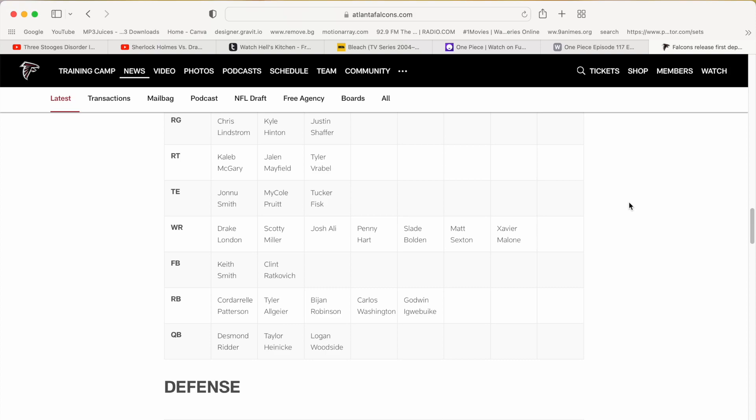We got the left tackle, left guard, center, right guard, and right tackle. We all know the starters and most of the backups. I'm excited to see how the reserves perform during the preseason games. Now for the second two tight end sets, Jonu Smith will be starting in that position, and under him is Michael Pruitt, who we just signed back. He stepped up last year due to injuries with Kyle Pitts, so I'm happy he gets the backup role. Then you got Tucker Fisk — I hope I'm saying that right.